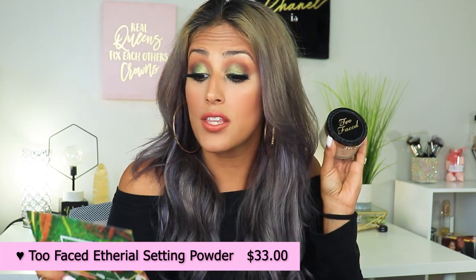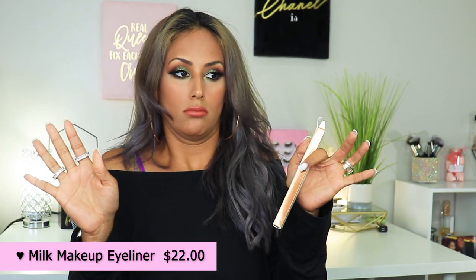The next item is the Too Faced Ethereal Setting Powder in Translucent, retailing for $33. This isn't the box one since I already have an open one. I love this powder — it feels like satin under the eyes and wherever you place it. Next is the Milk Makeup Long Wear Gel Eyeliner in the shade Bonus, retailing for $22. I already own the black one and love the formula. I'm really happy I got the brown one because it stays on the waterline without smudging, and it worked perfectly for today's look.